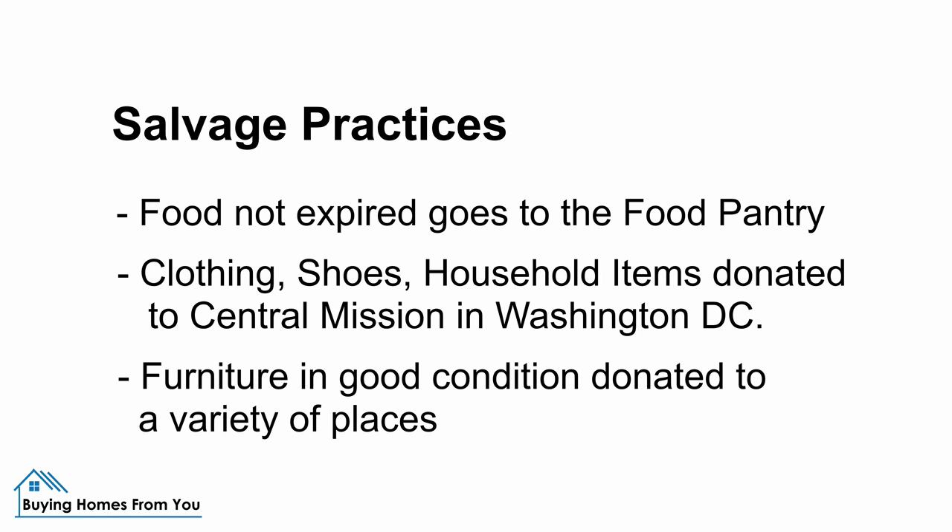If there is furniture that's in good condition, we also donate that to any variety of places. This particular property, the furniture that was here, we took that to the local ReStore and those funds go to help with Habitat for Humanity.